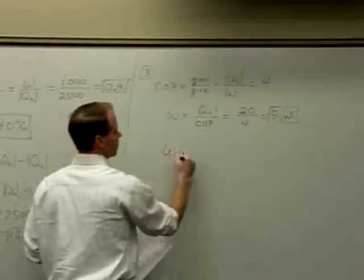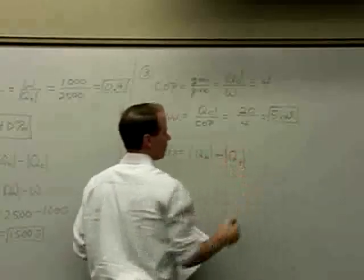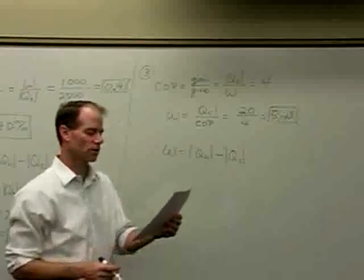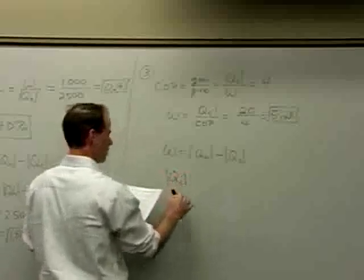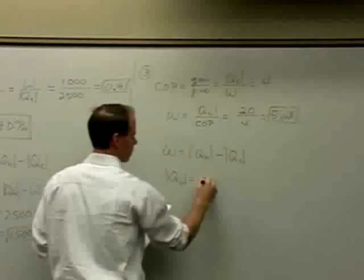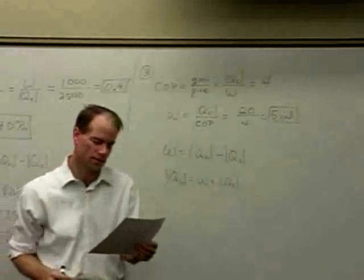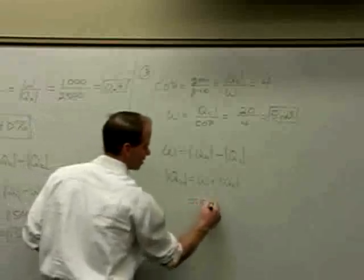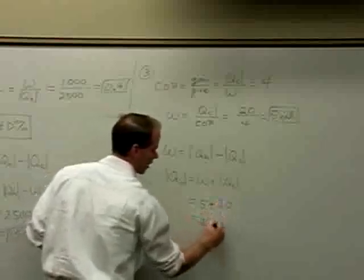In either case, the work equals the heat expelled to the hot reservoir minus the heat exchanged from the cold reservoir. We want the heat expelled to the warm indoors, which equals the work plus the magnitude of the heat taken from the cold reservoir: 5 plus 20, giving 25 calories.